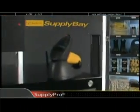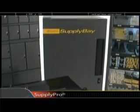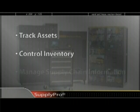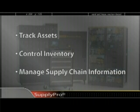SupplyPro's innovative family of automated point-of-use dispensing systems optimize your ability to track assets, control inventory, and manage supply chain information.